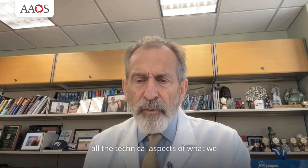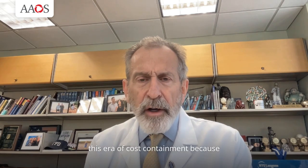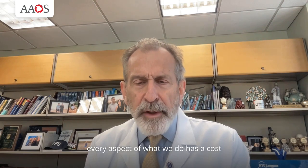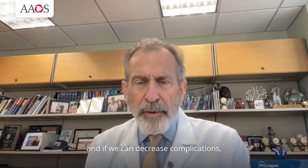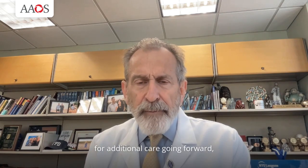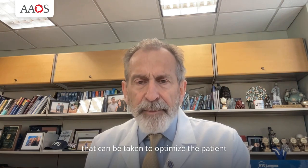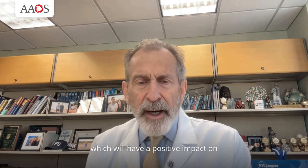As orthopedic surgeons, we tend to focus on anatomy, implant selection, all the technical aspects of what we do. However, we should not overlook some of the intrinsic factors that affect healing that impact every patient, and that's nutritional status. It is particularly important in this era of cost containment because every aspect of what we do has a cost, and if we can decrease complications, improve outcomes, and reduce the need for additional care going forward, this will be viewed very positively. With this instructional course lecture, I think you will find that there are some simple steps that can be taken to optimize the patient's status before surgery and during the recovery period, which will have a positive impact on their outcomes.